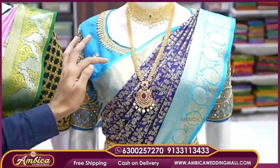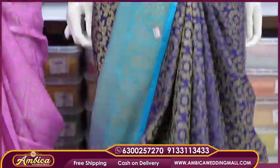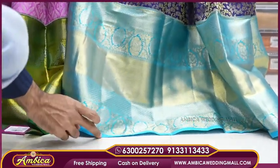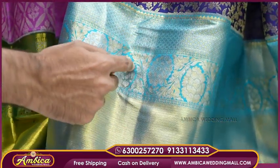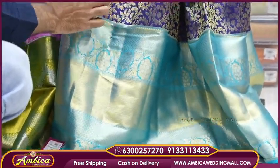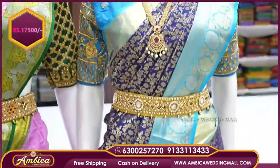I have a copper sulfide blue color combination with navy blue shade — a very rare color combination and most trending design. This rare color combination features 16 to 18-inch round circle bootas with natural ratio and brocade weaving. Price range is 17,500 rupees.